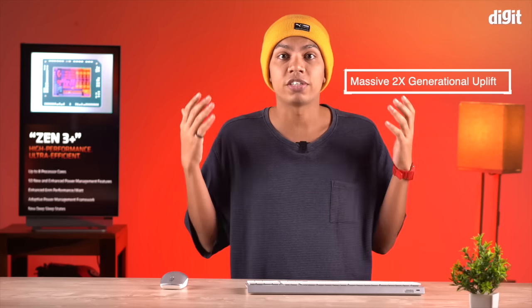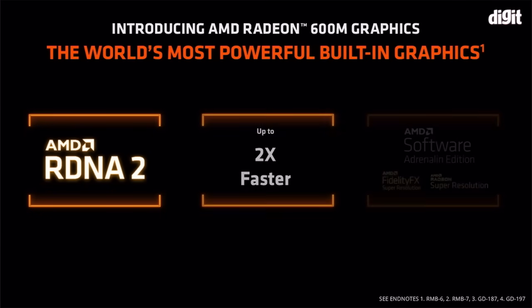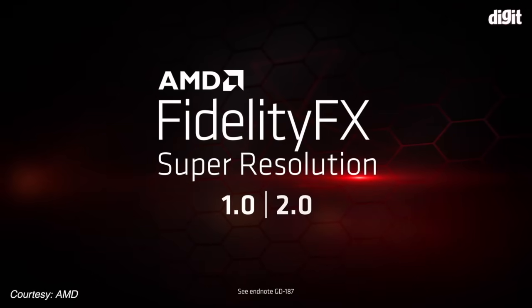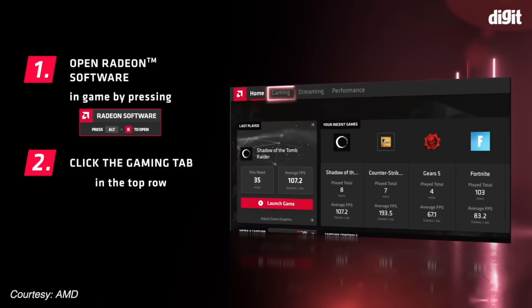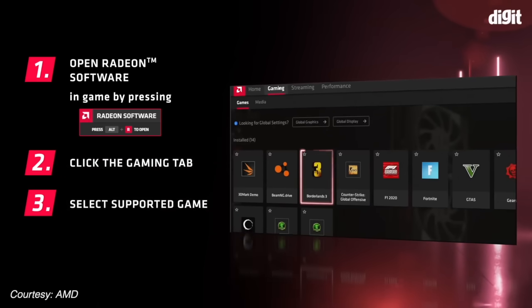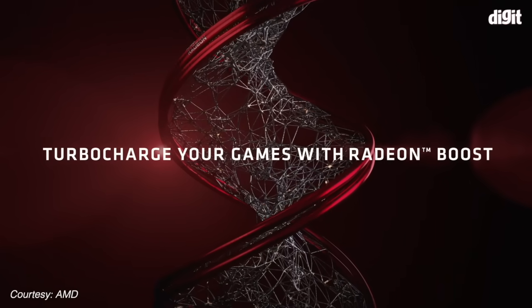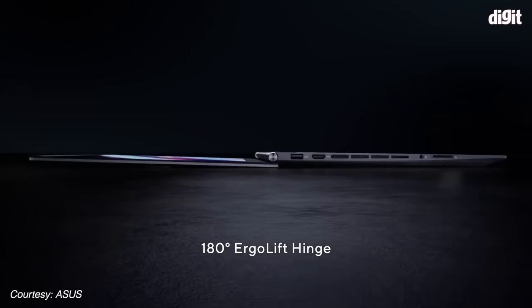This results in a staggering 2x generational leap in graphics performance. Gamers can unleash even more performance by leveraging exclusive AMD software and technologies like Radeon Boost, FidelityFX Super Resolution, and Radeon Super Resolution. With the AMD Ryzen 6000 series processors, everyone can enjoy almost all 1080p AAA titles even on thin and light laptops without a dedicated graphics card. Even casual users who need an ultra-thin premium laptop can enjoy bright, crisp visuals and easily flex between work and play while enjoying amazing battery life.